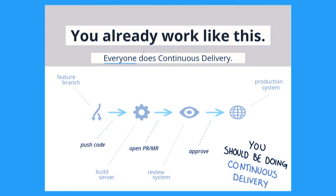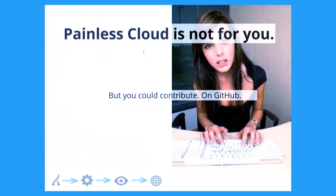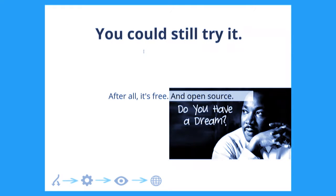So if that was you, then painless.cloud is not for you. But you could contribute to it with your competence on GitHub, because it's open source. You could still try the service — after all, it's free and it's open source.